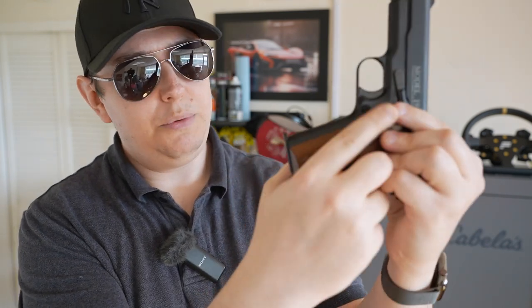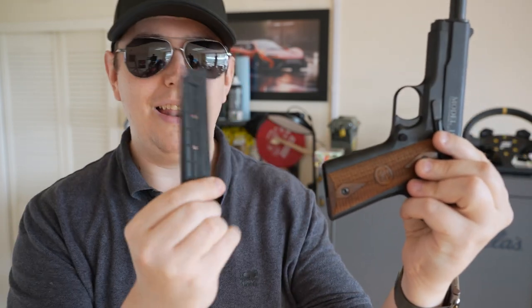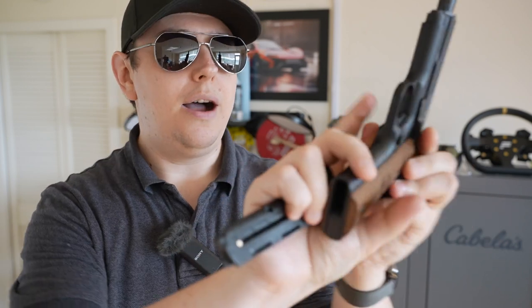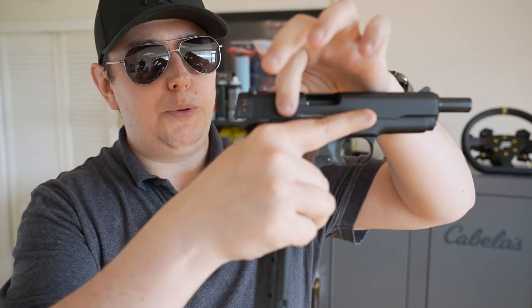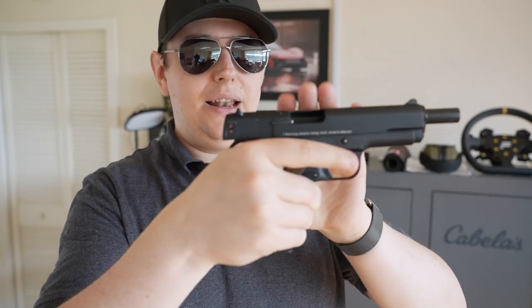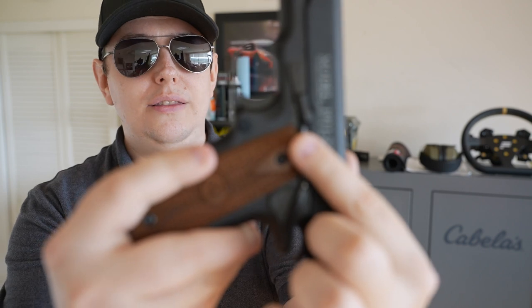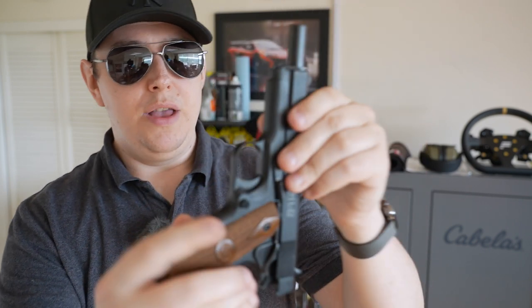With the magazine in, you can push the mag release and it drops free. If you're not holding it a certain way, the mag will drop on its own. Then you just pull the slide back and let go to send it forward. The last-round hold-open is a nice feature — the follower in the magazine pushes up and holds the slide lock open. You can see the slide lock right there, and pushing it sends the slide forward, which is pretty cool.